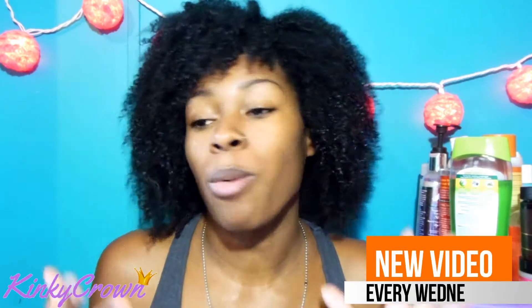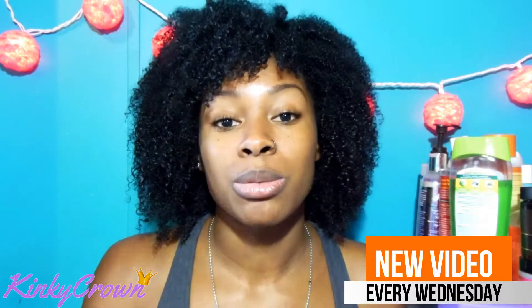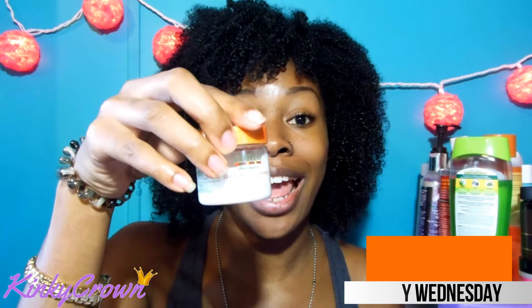I normally use regular conditioner as my leave-in and it's been working for years, but I can honestly see myself using this more during the hotter months. This one is light and it feels like it's actually designed to be a leave-in conditioner. Regular conditioner is a bit heavier, so in hotter months I don't want my hair weighed down. This one is definitely a better option — I'm sold. I'm definitely going to put this in the buy pile and go get some ASAP.